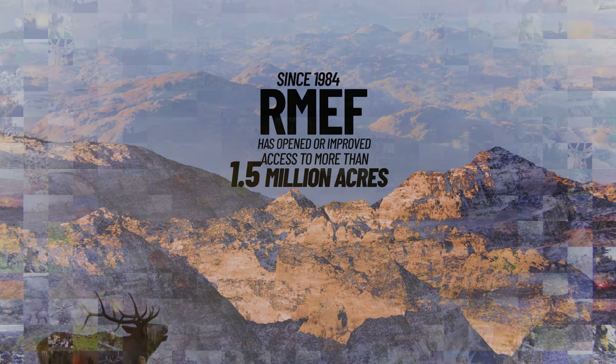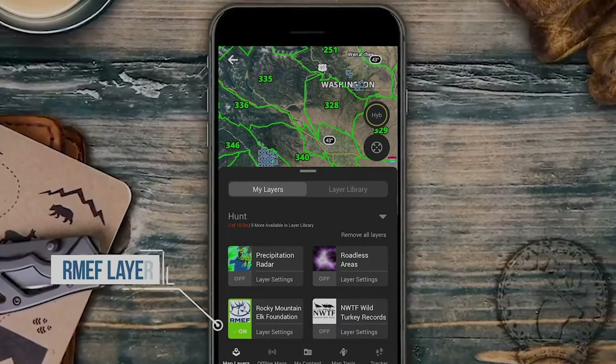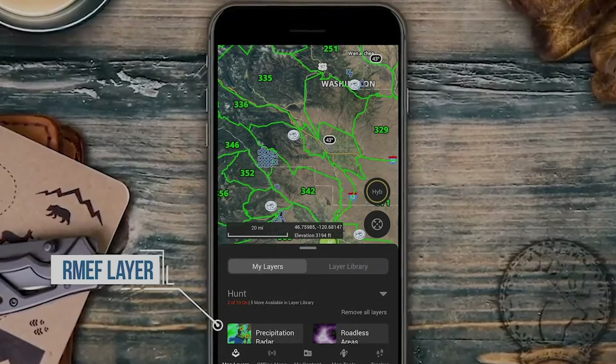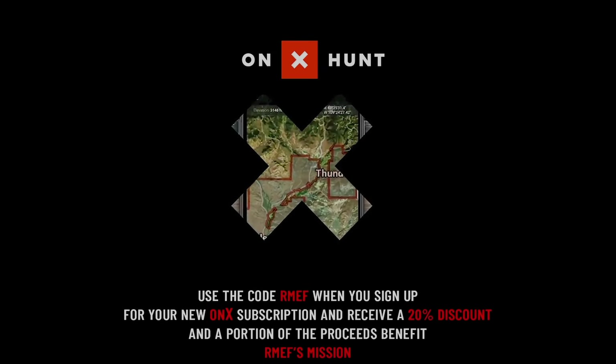To view the sites and boundaries of RMEF land conservation and access projects, turn on the RMEF layer and use the code RMEF when you sign up for your OnX subscription to receive a 20% discount.